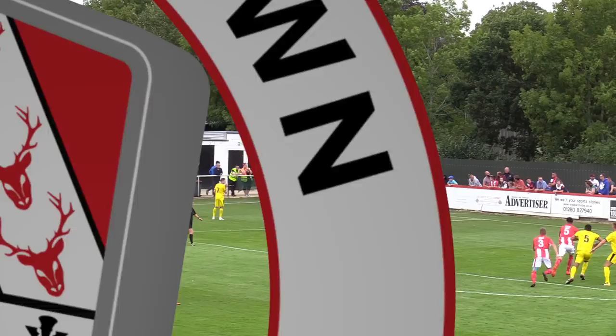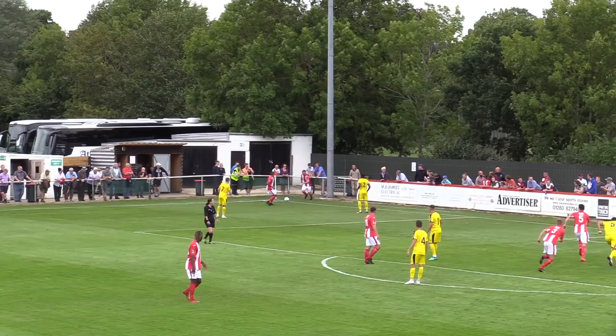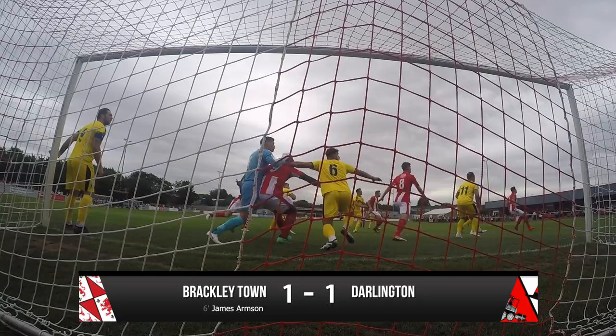Poor defending from Dallin's in there. The corner comes over to the near post and it's a free header basically into the empty net to make it Brackley one, Dallin one. There's nothing the keeper could have done with that — not sure whose man that was meant to be. An easy header for James Armisen into an empty net.